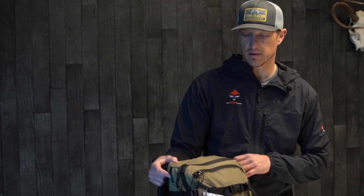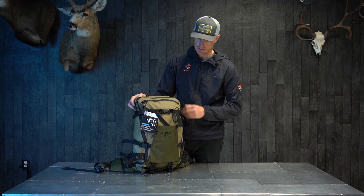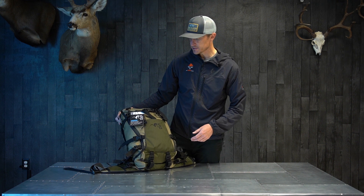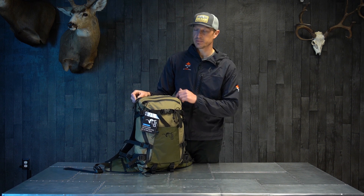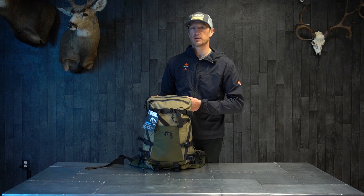It does not have a load shelf — I want to point that out. All the other backpacks, minus the Kiowa and the Avail, have that load shelf. But once again, this is just a great little day hunting front-country backpack. If you guys have any questions about the Stone Glacier Avail, make sure you drop a comment below. We'd be happy if you liked and subscribed to our channel. Once again, this is the Stone Glacier Avail 2200.